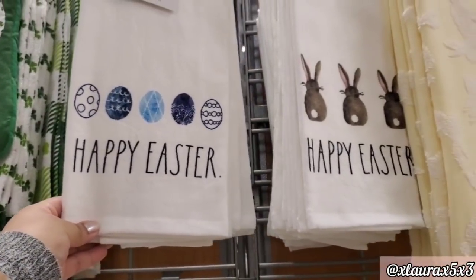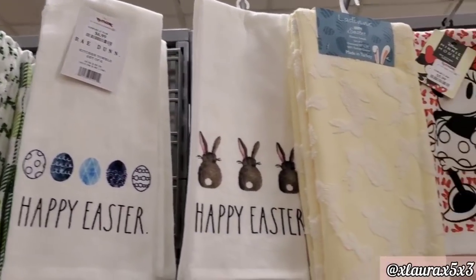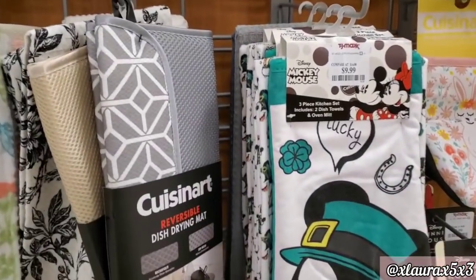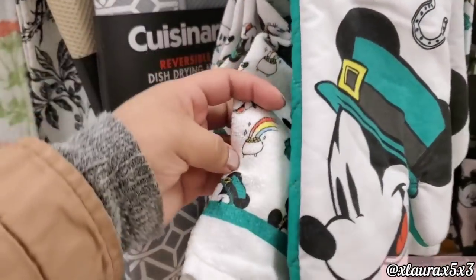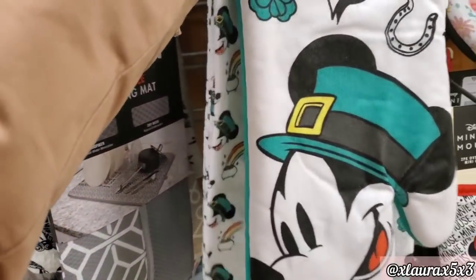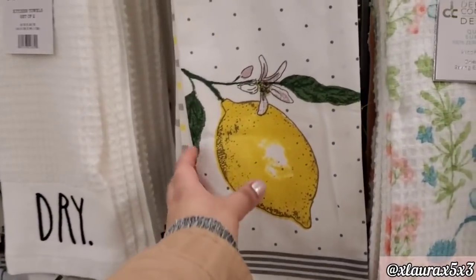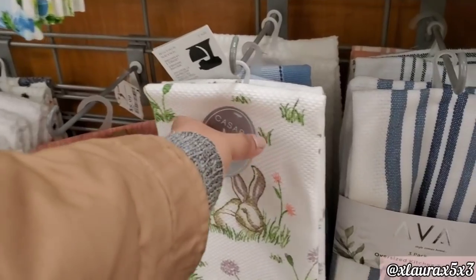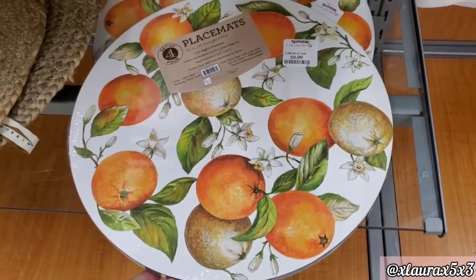When it comes to Easter, do you guys have a specific color palette? Are you more neutral? Or do you just decorate with whatever is cute? That's kind of what I do — comment down below, I would like to know. This one is also priced at $9.99, and when I did go back the second time, all of these were gone. They have a set of four cork-backed placemats priced at $9.99.